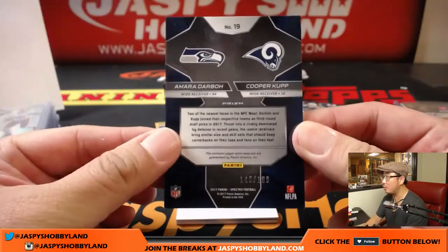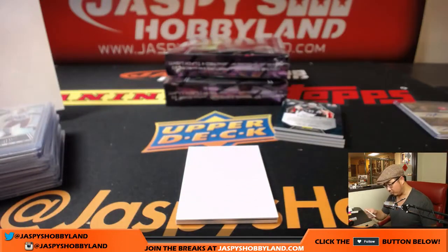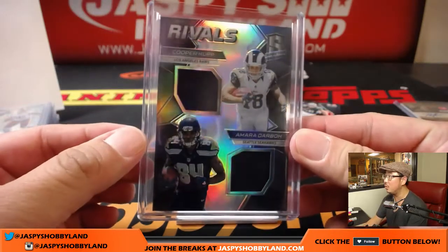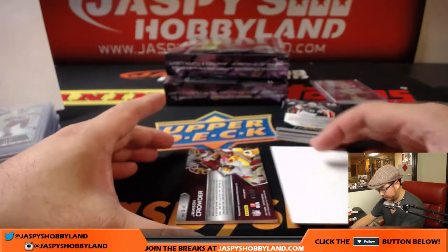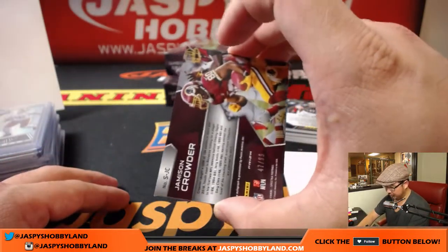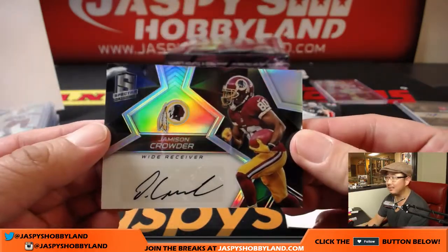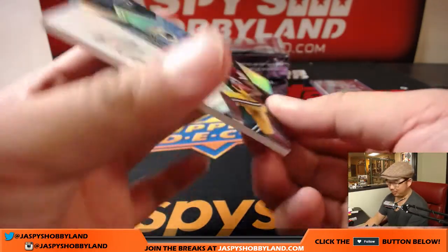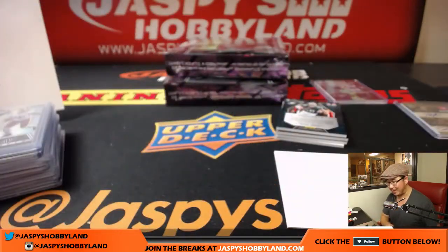Amara Darbo, Cooper Kupp, 140 out of 199 — Rivals dual relic, NFC West Rivals. Rams is Kyle, and the Seahawks is Zach Crow. And right here is Jamison Crowder — 47 out of 99 for the Redskins, Timothy Floyd.